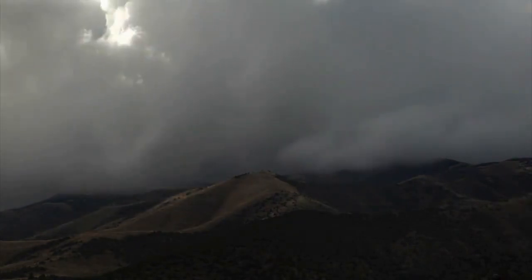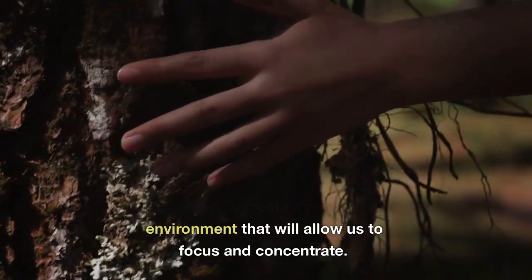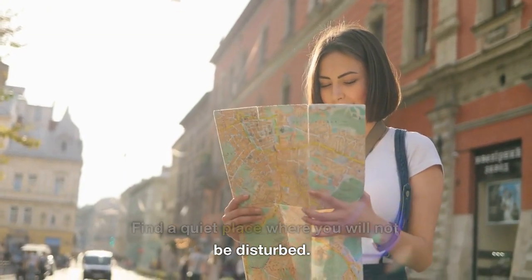Preparing to Meditate. Before we begin to meditate, it is important to create a conducive environment that will allow us to focus and concentrate. Here are some tips to help you prepare.